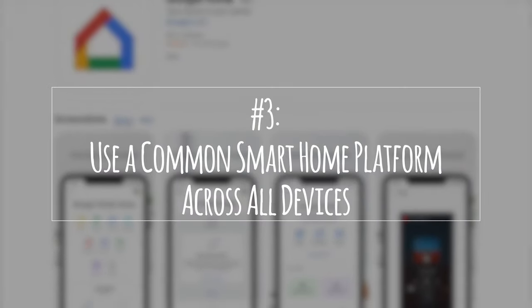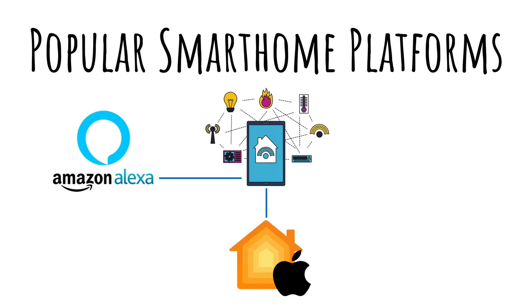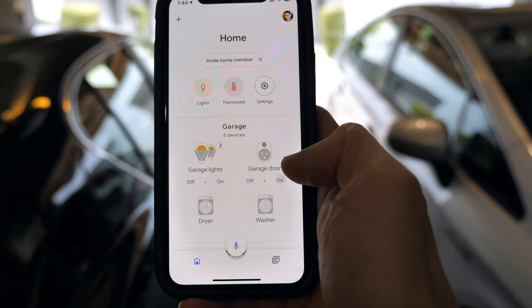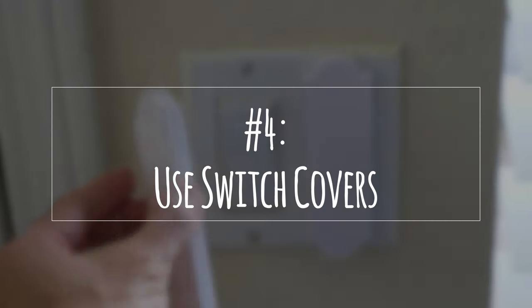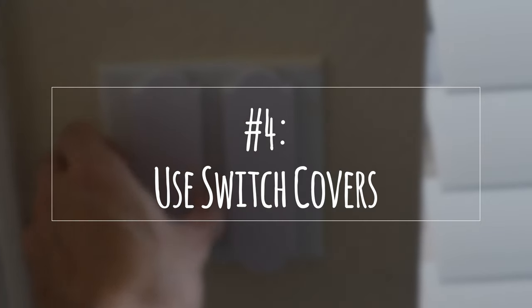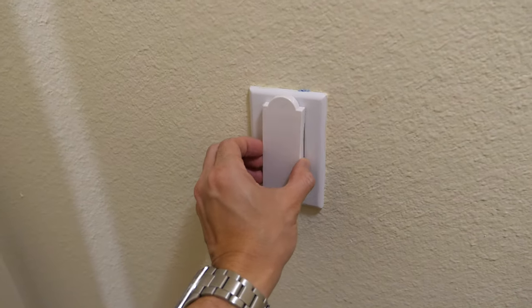Number three: use a common smart home platform across all devices. Once you start building a smart home with different devices, you'll quickly realize that you'll have to use various apps to control them. However, companies like Amazon, Apple, and Google have smart home platforms that often integrate multiple devices. For example, I use the Google Home app to control most of the devices in my house. I still need to use individual apps for more advanced features like setting up rules or triggers, but for most basic functions, I can control it from Google Home. Number four: use switch covers. If you use any devices that run on an outlet connected to a wall switch, you might want to use switch covers to prevent them from being turned off.